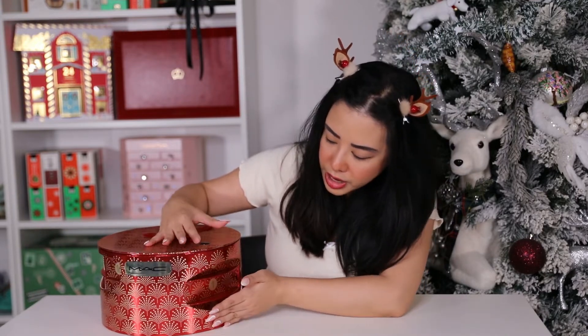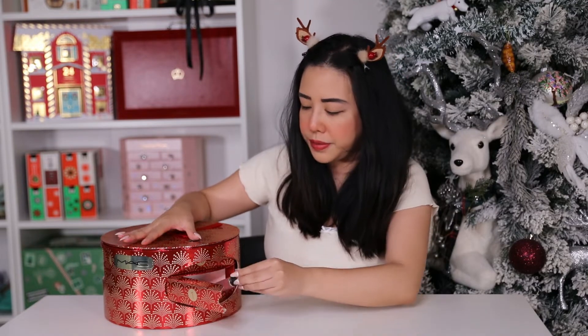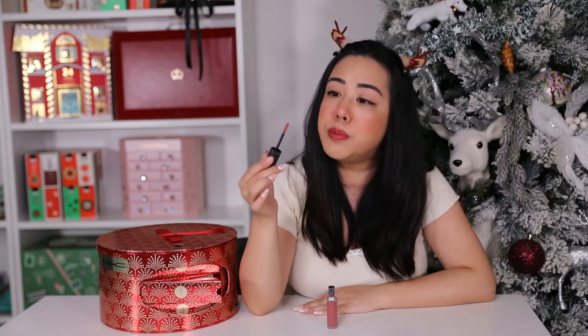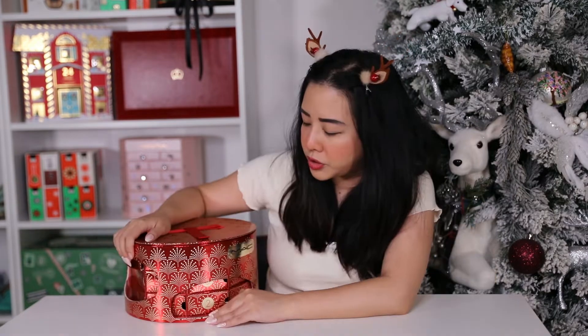We spin it around until we find number one — on the first day we have the full-size Powder Kiss Liquid Lip Color in the shade Mullet Over. This is 5ml and retails for $43 AUD. It's a dirty peach shade with a mousse-like texture, matte finish, and is meant to deliver up to 10 hours of hydration. It also smells like vanilla!